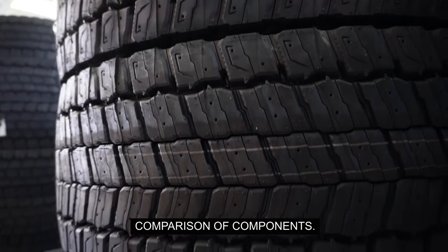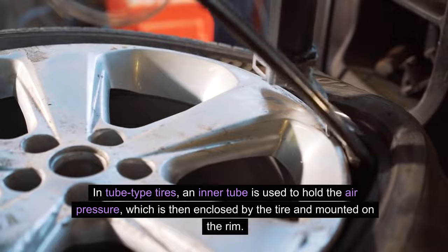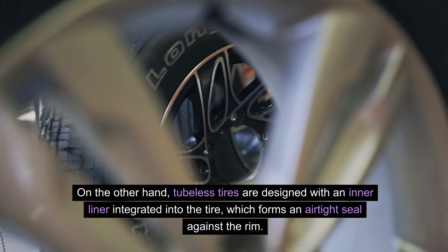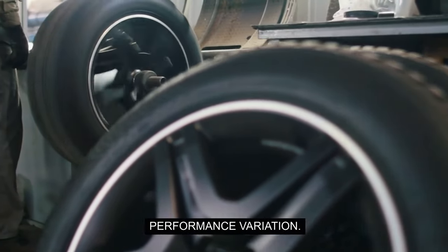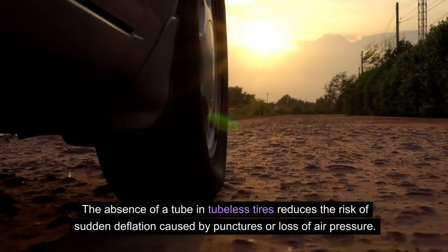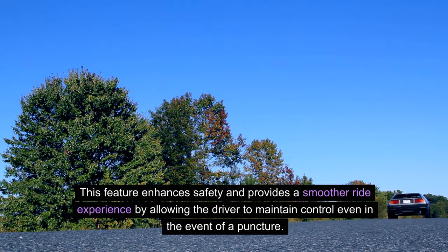Comparison of Components: In tube-type tires, an inner tube is used to hold the air pressure, which is then enclosed by the tire and mounted on the rim. On the other hand, tubeless tires are designed with an inner liner integrated into the tire, which forms an airtight seal against the rim, eliminating the need for a separate inner tube. The absence of a tube in tubeless tires reduces the risk of sudden deflation caused by punctures or loss of air pressure, enhancing safety and providing a smoother ride experience by allowing the driver to maintain control even in the event of a puncture.